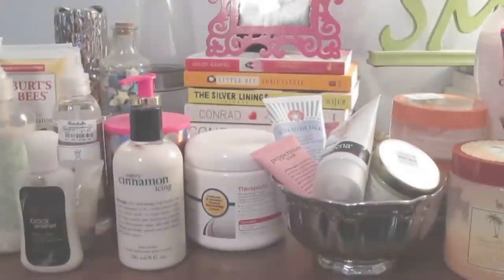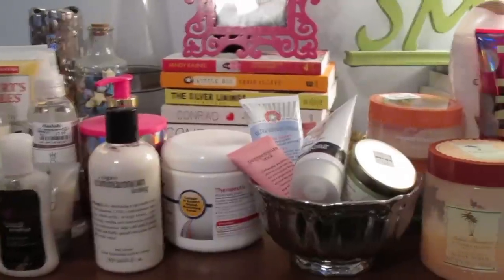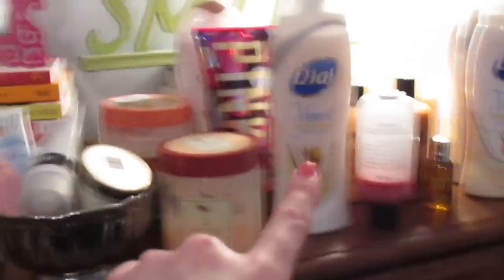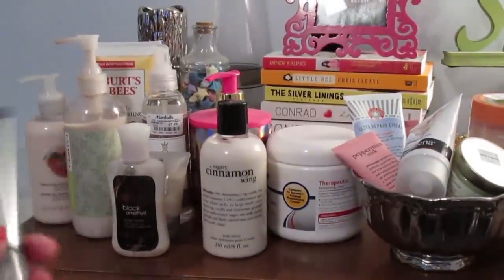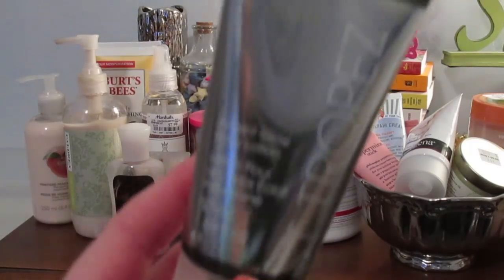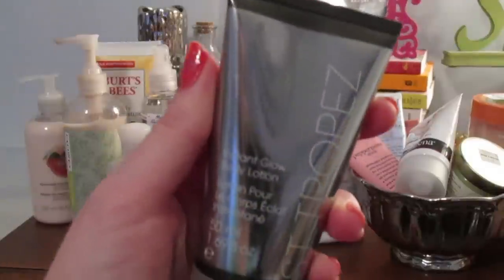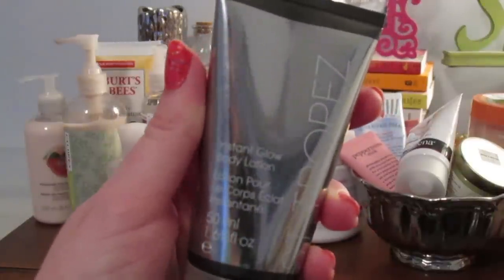I've set out my lotions, hand creams, scrubs, and body lotions so we can go over them. Starting with body lotions — this first one is kind of a self-tanner as well. It's the St. Tropez Instant Glow body lotion, which is like an instant tanner — it doesn't gradually tan your skin, it just tints it.